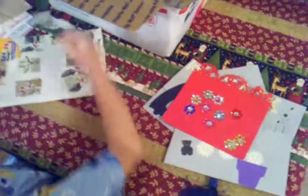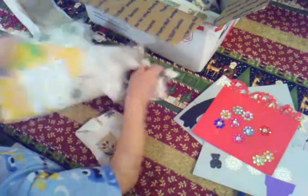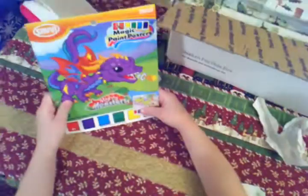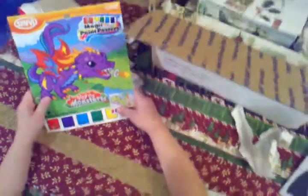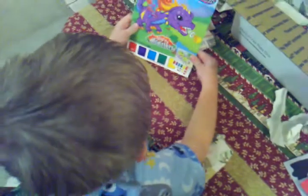Look at all of the presents. What did you get? What is it, bud? Look at that — you can paint, Zach. It says Mighty Monsters. That's cool! I was waiting for this all day because I didn't go down a long time. What else is in your box?